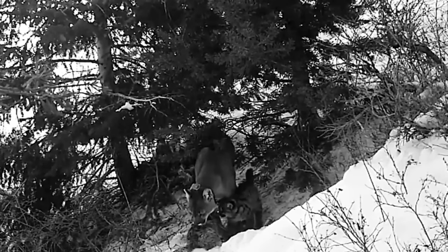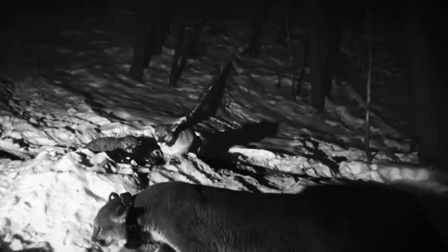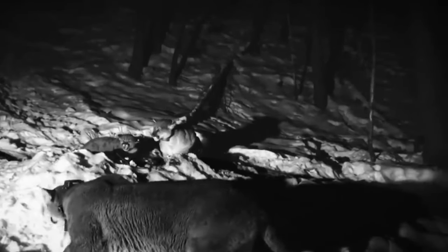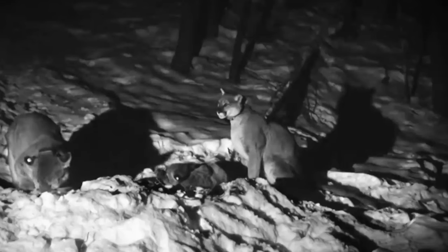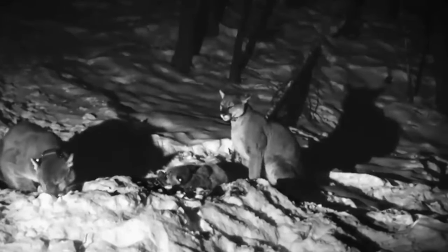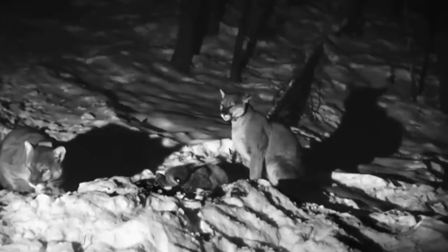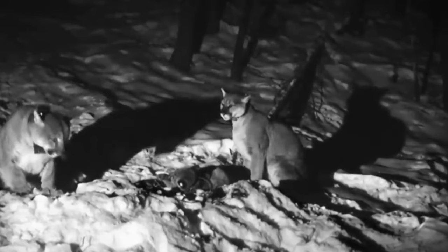Despite their impressive hunting skills, cougars are generally solitary animals. They prefer to hunt and live alone, except during the mating season when they seek out a mate. Female cougars give birth to litters of one to six cubs, which they raise on their own. Cougars are incredibly adaptable and can be found in a variety of habitats, from dense forests to deserts.